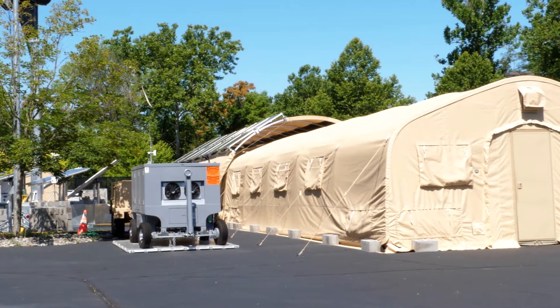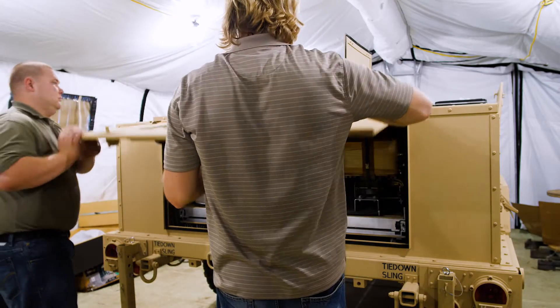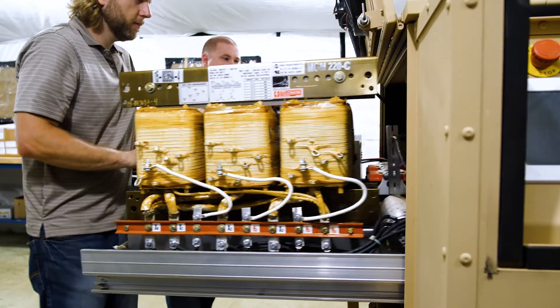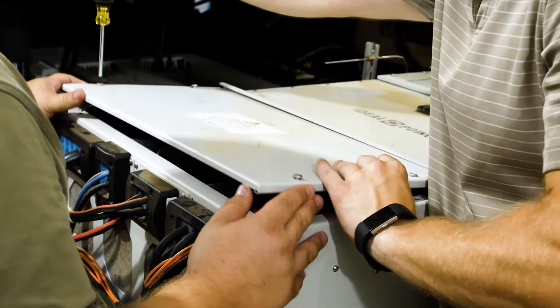A lot of our work is for the military, and it's around providing energy solutions for them in their remote locations, such as forward operating bases or outposts in Alaska, for instance. So we look to find the best technologies as they're emerging and put them together into systems that meet those needs.